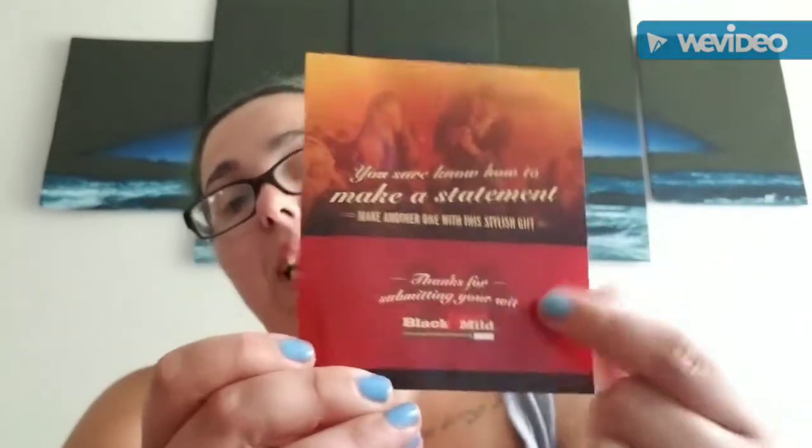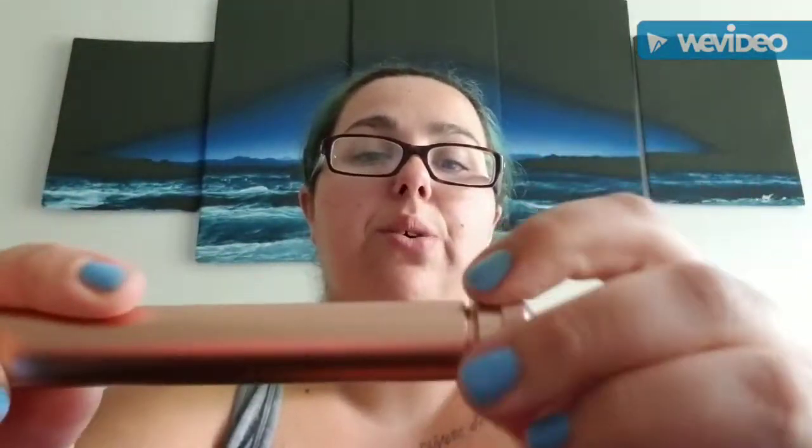Next we have this package — I didn't know what it was until I opened it. I had signed up with Black & Mild on their website, and when you sign up you get a free cigar. This is the tube I got — pretty cool. It was 100% free. You obviously have to be over 18 to sign up with this site, so please keep that in mind.